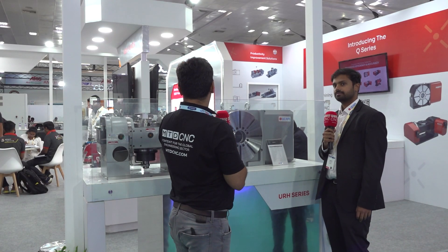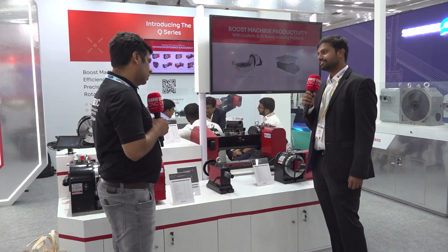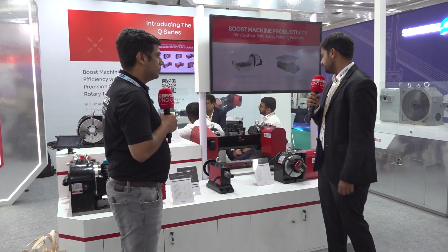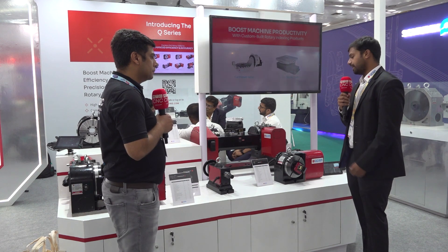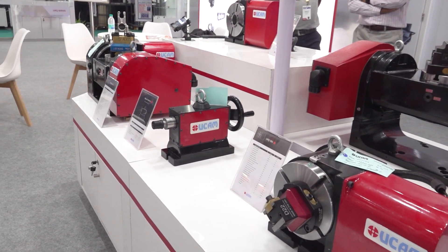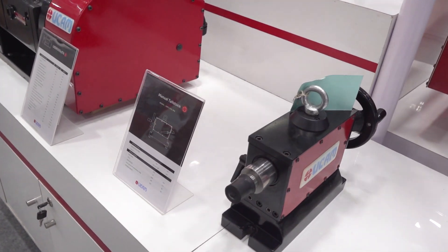I saw some other tables also — inclined tables and all. Can we have a look? Can you please elaborate on this URQ series? I think I've seen these at the ImTech show as well. So this is our latest launch, where you see our five different products over here. These are our URQ series, ranging from 180mm diameter to 320mm diameter. There are also tilt versions of these products — tilting tables used for multiple applications in the aerospace sector, automotive, and medical as well.